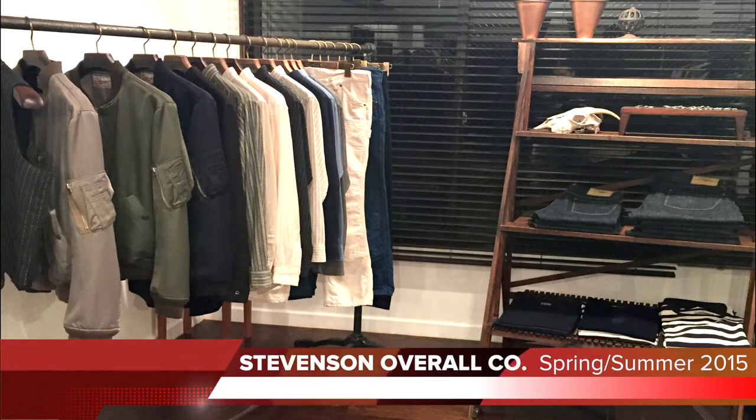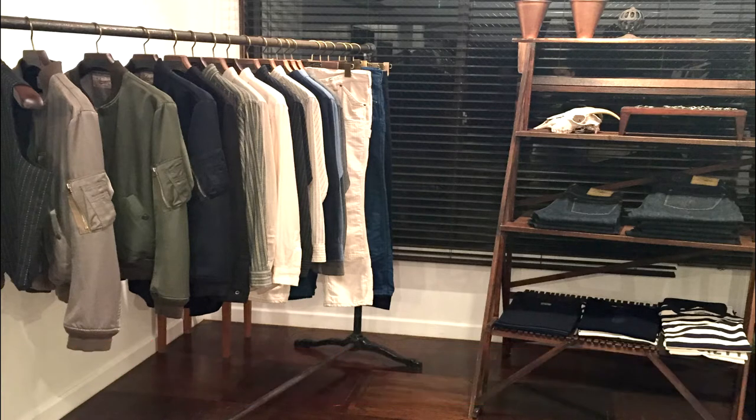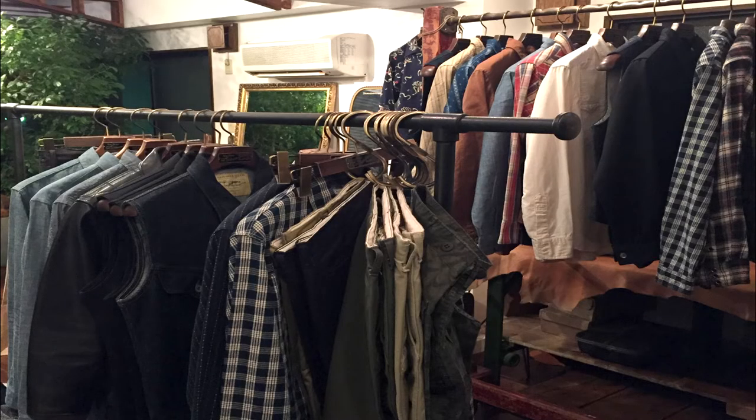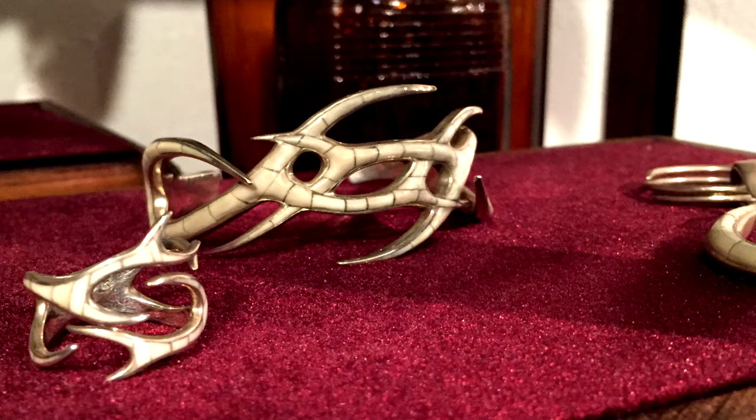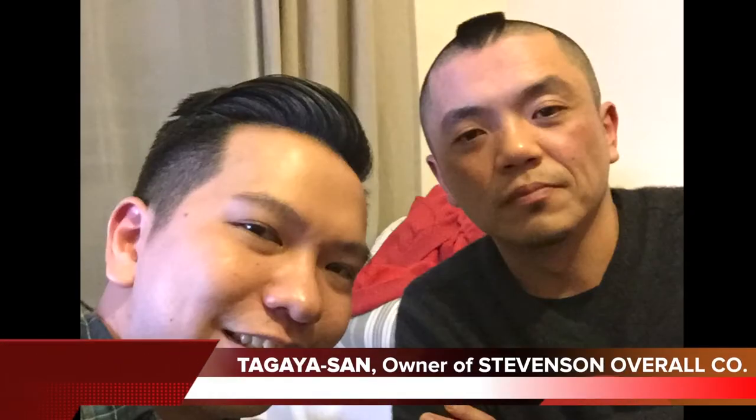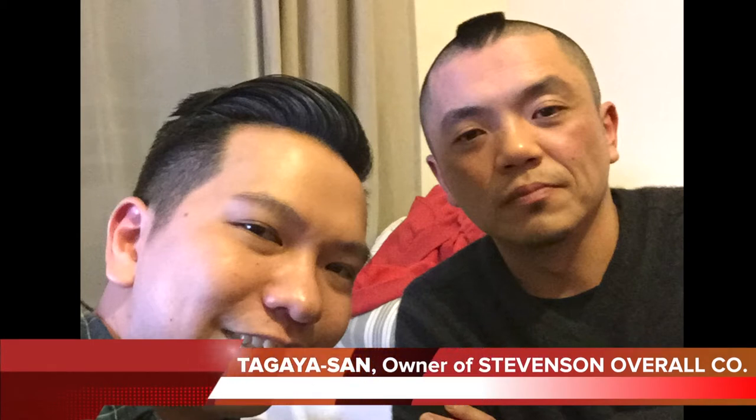While I was in Tokyo, I decided to look up Tagaya's son of Stevenson Overall Company. He was so warm and welcoming, taking me through his office and to a private showroom for VIP eyes only, featuring his latest spring-summer collection. It turns out that Tagaya's son was the first in Japan to use single-needle construction on denim 13 years ago, producing a far more durable pair of jeans. Apart from their amazing knits and shirts, there were some incredible accessories like a silver bangle and ring set with deer bone — a range produced by a different label called Mohawk, also under Tagaya's son.